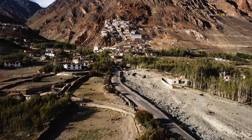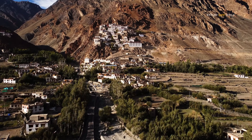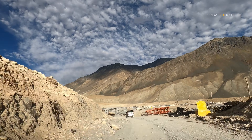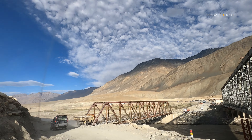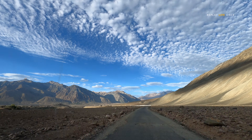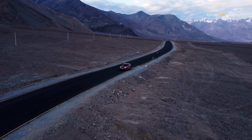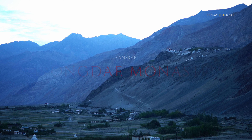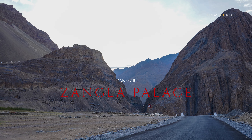A thousand years old majestic Karsha Monastery. Padum is the modern day capital of Zanskar Valley where you can find a lot of hotels and homestay options. Another thousand years old Trongdeh Monastery — Zangla was the ancient capital of Zanskar Valley.